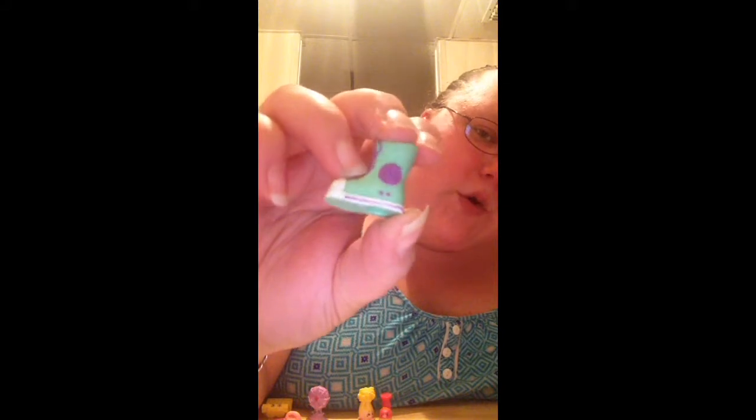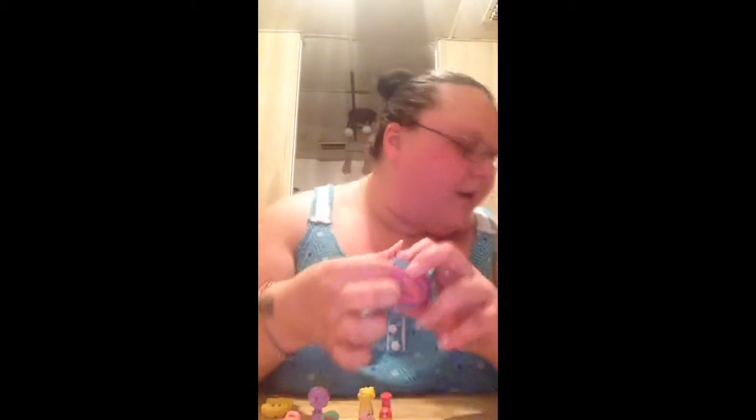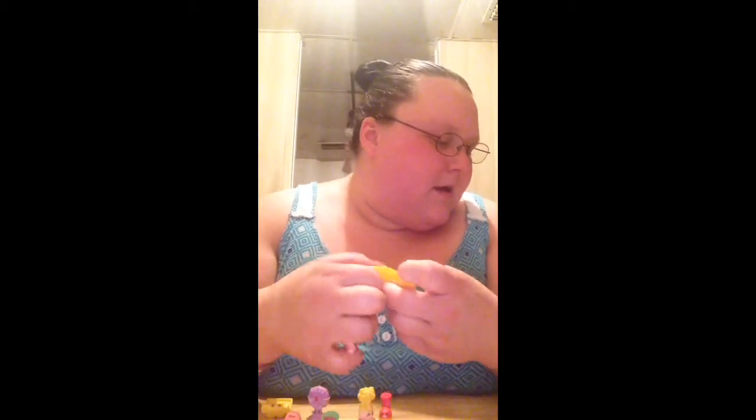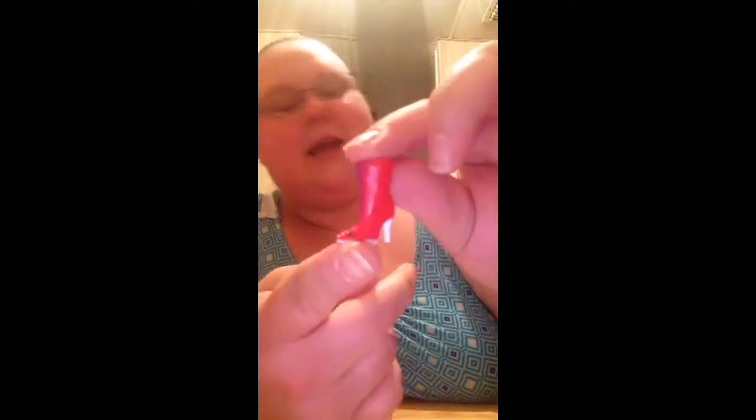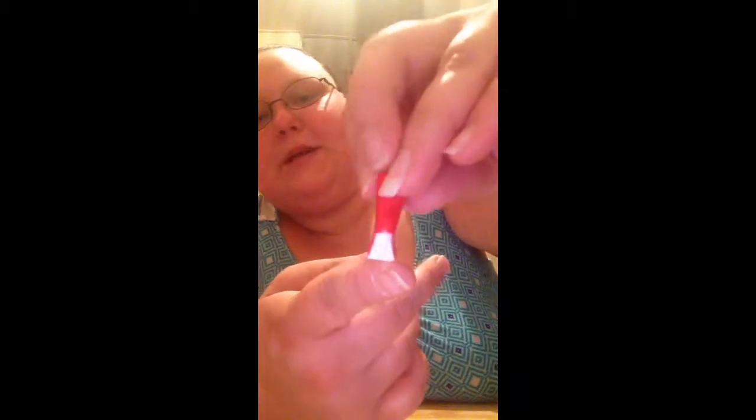Oh, we got another shoe — Stinky Sally! Awesome, and she is a rare. She is so cool. I wonder if we'll be able to find her hat mate, which is Casper Cap — that would be really awesome. Here are two more. Oh, this one feels really small — I think it's another shoe. Is this Lizzie Lace Up? Yay, in red! She is a rare. We have her, but she's still really cool.